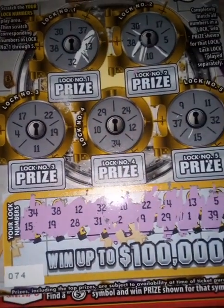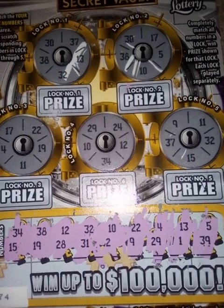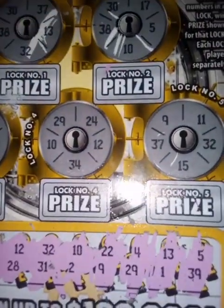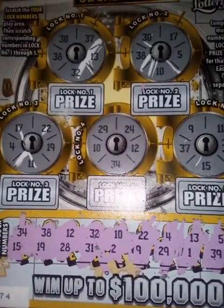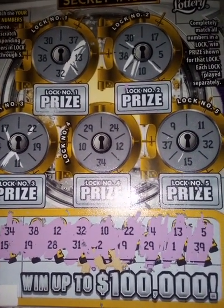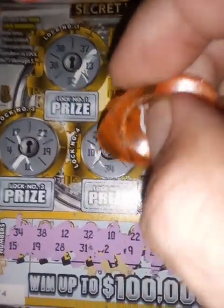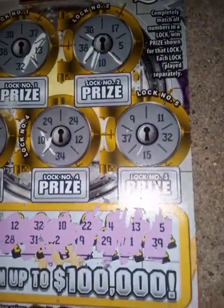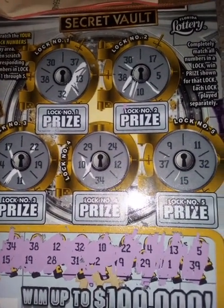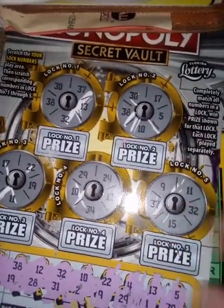11, 4, and 19 — I don't see 11. 34, 10, and 12 — we have 10, 34, 12. 29 and 24 — got 29 but no 24. 37, 15, and 32 — we already looked for 37, we didn't have it. That's an X, okay, that's done. Let's move on.